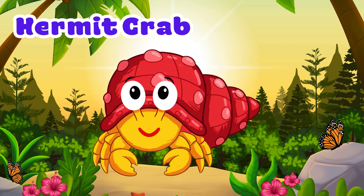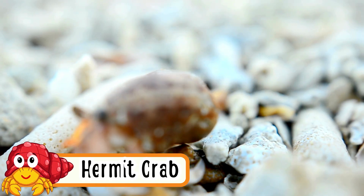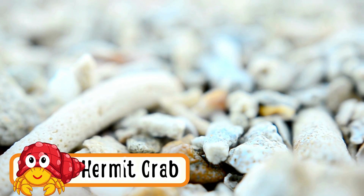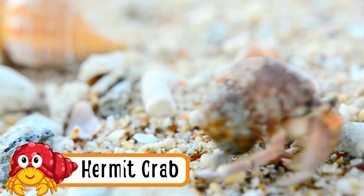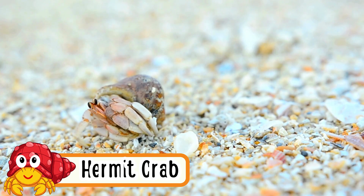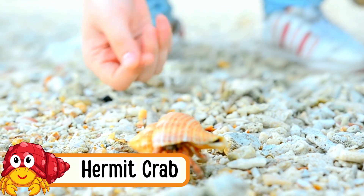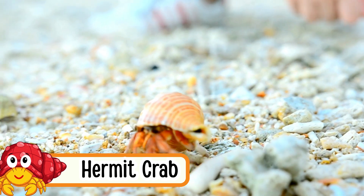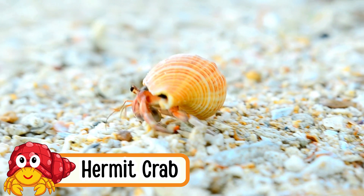Hermit Crab. Hermit crabs crawl on the sand and rocks. They live inside shells to stay safe. When they grow, they move to a bigger shell. They have ten legs. Hermit crabs like to live near the beach.